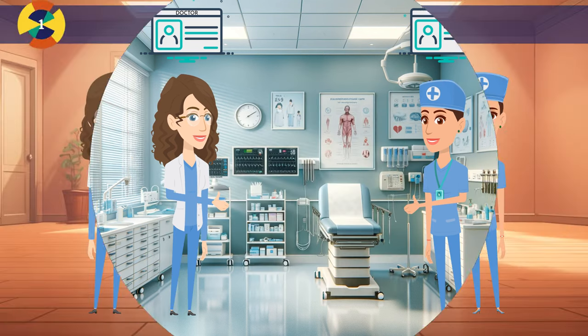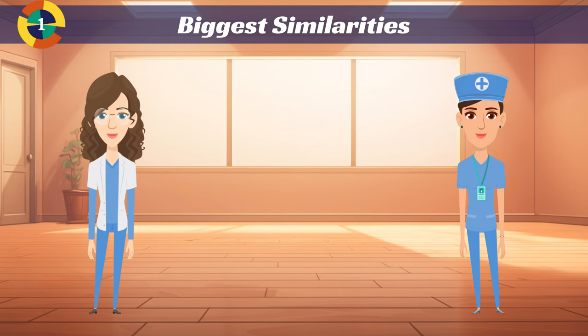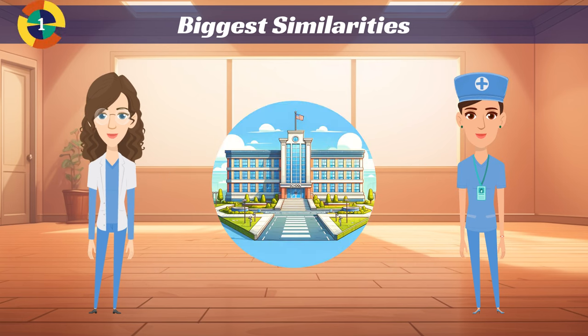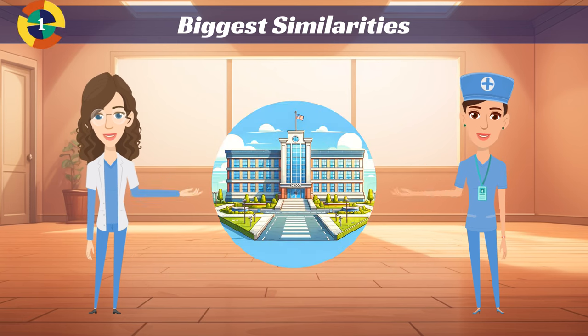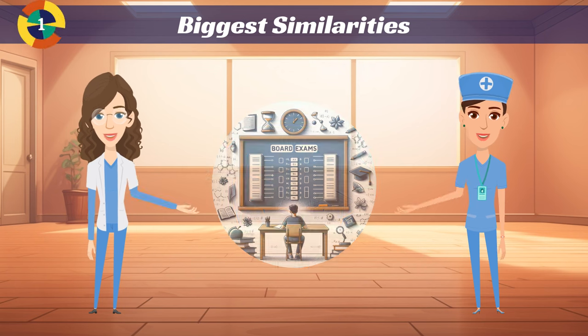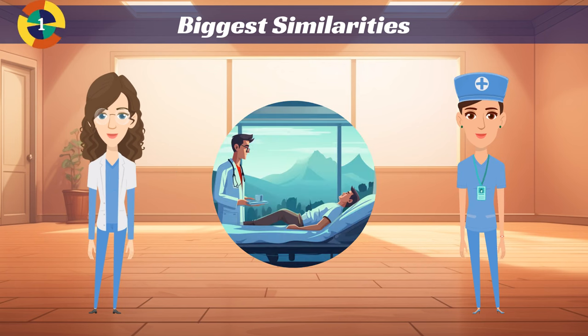Let's get started. In terms of schooling, the biggest similarities between doctors and nurses are going to be having a high school diploma, some form of secondary education — going back to training or going to college — and then taking board exams before you can practice. Other than that, the two are pretty different.